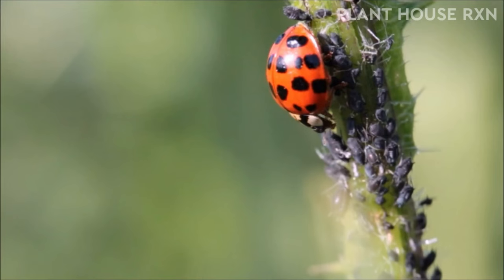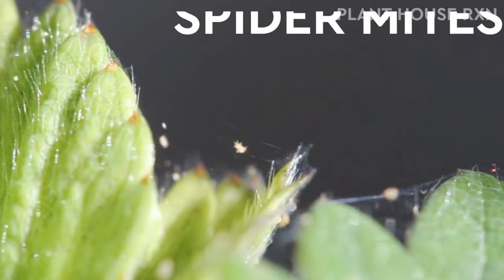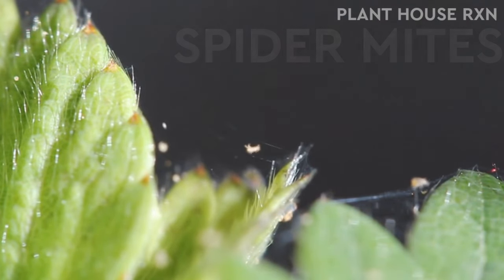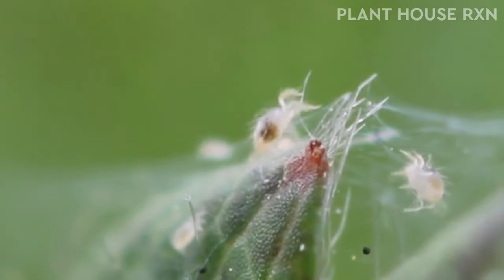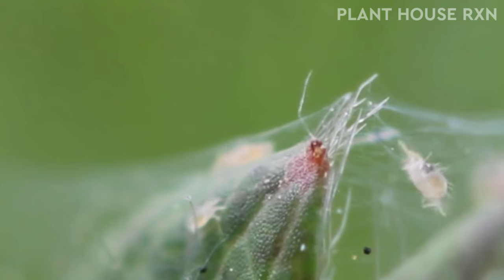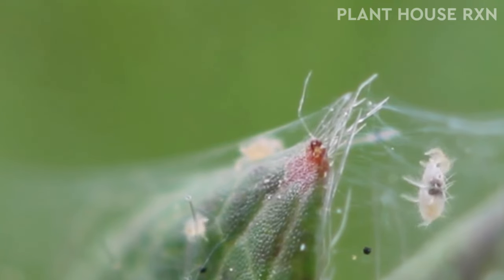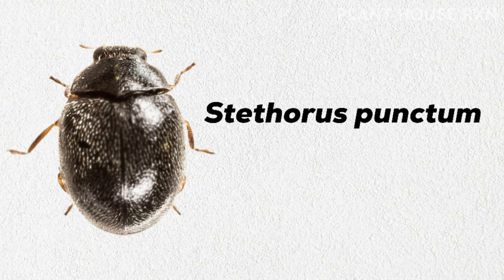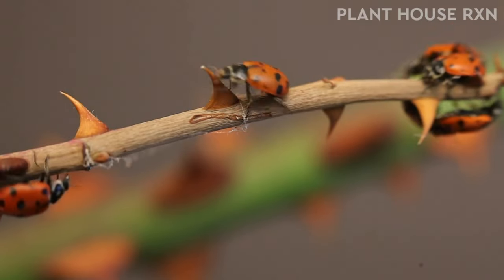Which insects do they feed on? There are a huge variety of soft-bodied insects that ladybugs feed on, but some of their favorites are spider mites. As per Wikipedia, spider mites live on the undersides of leaves of plants, where they may spin protective silk webs, and can cause damage by puncturing plant cells to feed. Spider mites are known to feed on several hundred species of plants. Their webs are usually found at the internodes of plants, crippling new side branch growth. Stethorus punctum is the type of ladybug that eats spider mites, and ladybugs can eat at least 9 spider mites an hour, or 75 to 100 per day.